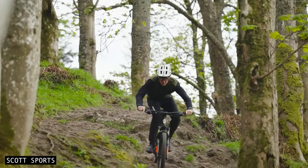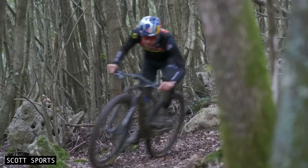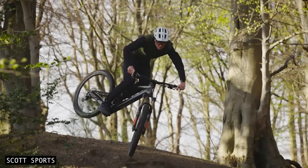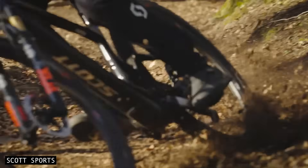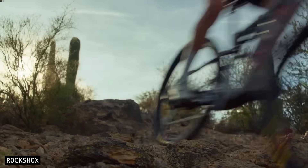Big-wheeled bikes often get criticised for sluggish handling. People claim they're too long, steer like a barge, and simply aren't as fun to ride. But is this really the case? In this video, we're going to investigate how larger wheels shape a bike's handling characteristics — everything from stability and momentum, to steering behaviour and grip.